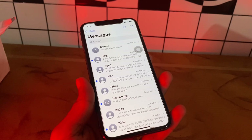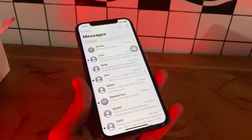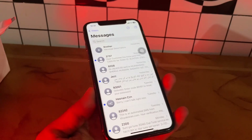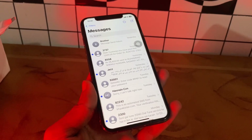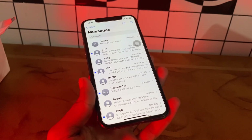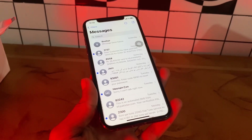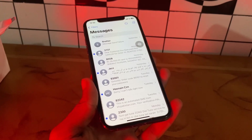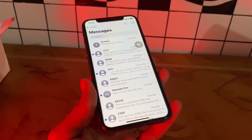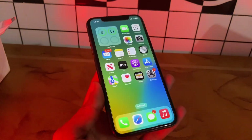Hello everyone, welcome back to another video. In this video I'm going to show you how to fix iPhone not receiving text messages on iOS 17 and 16. If your iPhone is not receiving text messages, it can feel like a big problem — after all, you could be missing something important. Most people communicate by text nowadays, so not getting a text can be a big deal. Let me show you how to fix this problem.